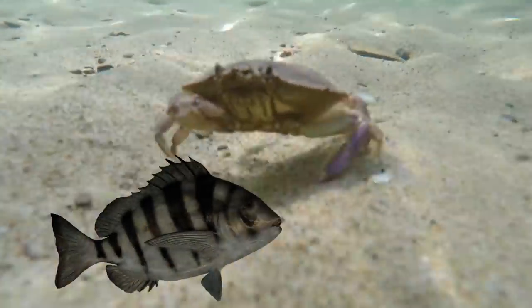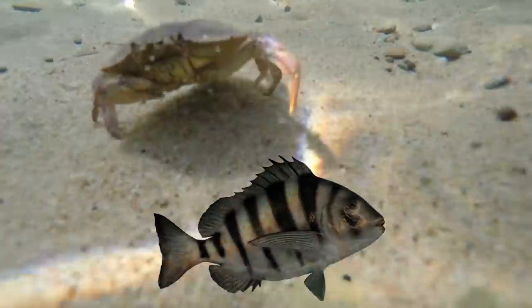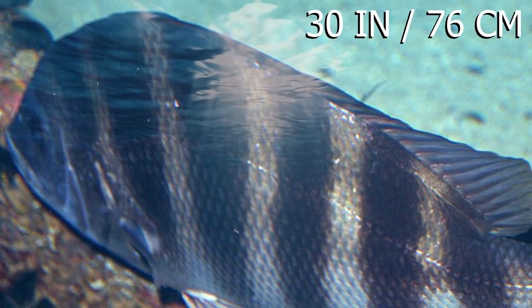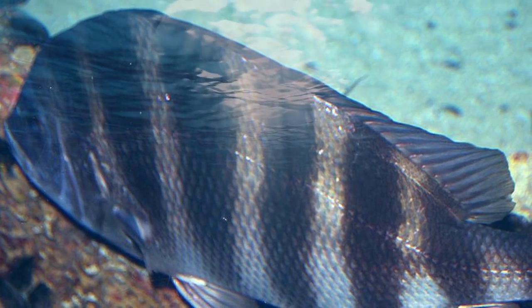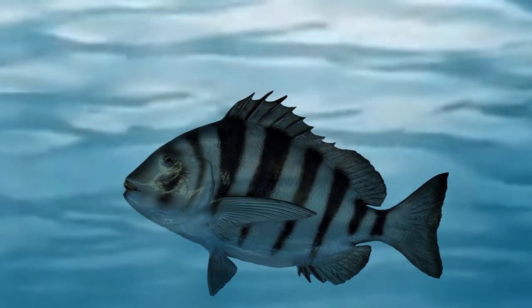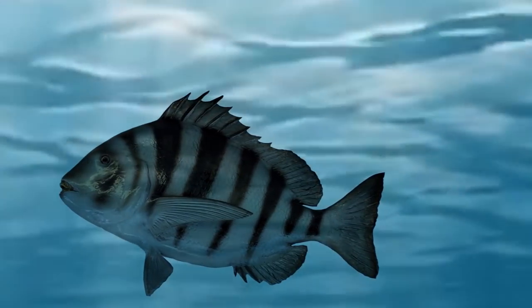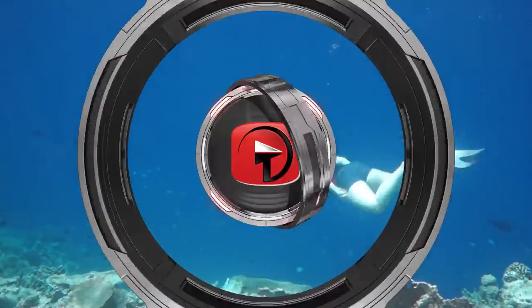Lohr further explained that the sheepshead fish is nicknamed the 'poor man's crab' in his area because its diet makes its meat taste like crab. The species grows to around 30 inches or 76 centimeters long, but Lohr pointed out that specimens of all sizes are incredibly strong, stating: 'As soon as you hook them, they swim sideways with a lot of force, and so even a small one feels like a huge fish.' Lohr released the bizarre fish back into the water after catching it.